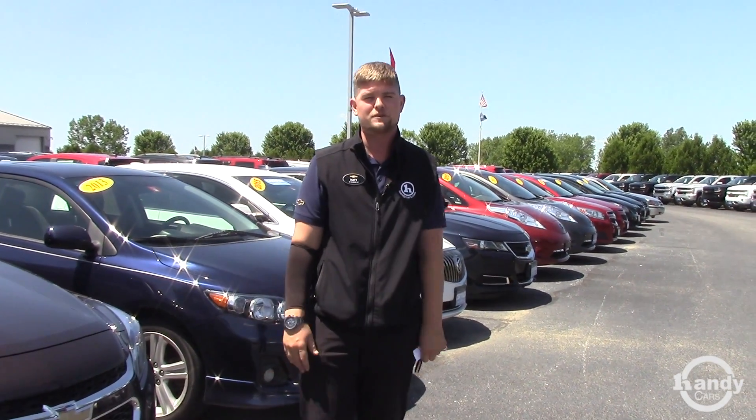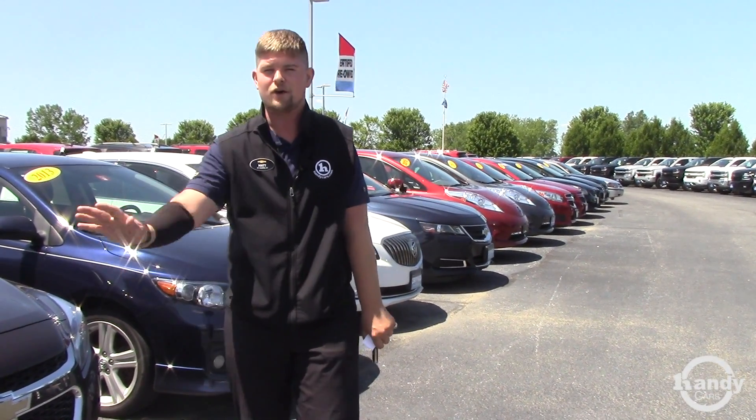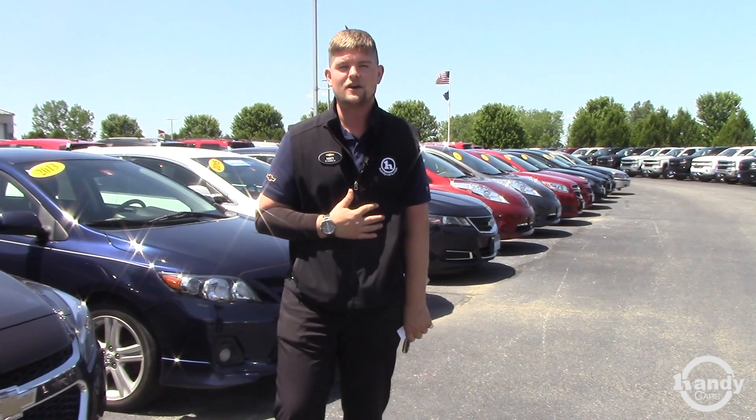GM has finally come to the table with some pretty good rebates, so if you or anybody you know is looking for a car — new or pre-owned — I would be happy and honored to work with you.